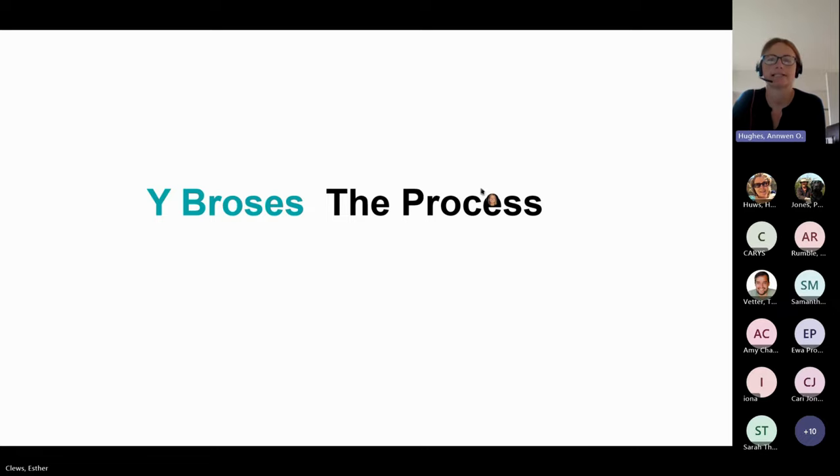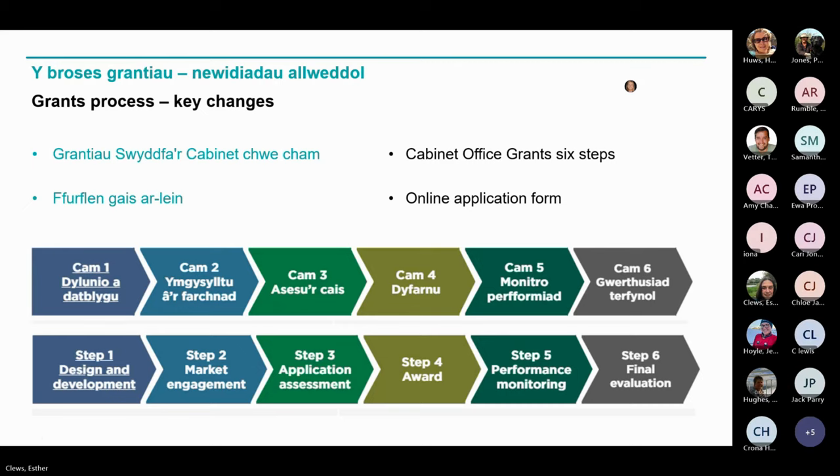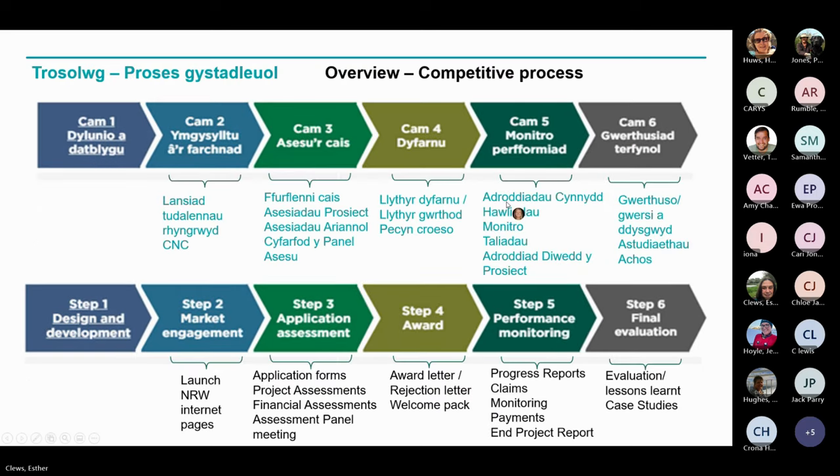I'll now take you through a few slides to provide you with an overview of our application process. Our grants process is designed around Cabinet Office guidance, which determines six key steps that we follow through the life of the grant — taking us from design and development right through to final evaluation. We're currently at the market engagement step of the process. To ensure that we are fair and consistent to all applicants, we need to keep a clear separation of duties, and you may be involved with different NRW colleagues at different stages of this process.